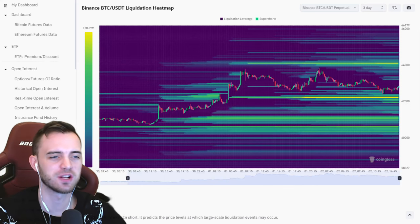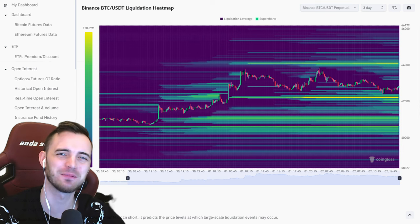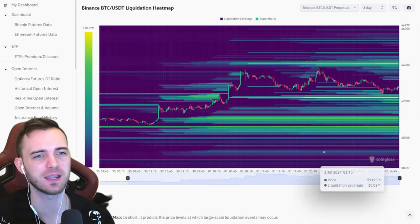Welcome back to the channel, ladies and gentlemen. I just tried to record this video and it didn't work, so we're going to jump through this, but it's going to be quick and snappy for you guys. And that's probably preferable for you, right? So let's just jump straight into this with some Bitcoin analysis.